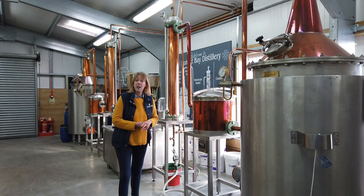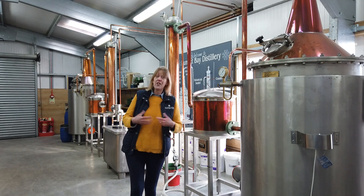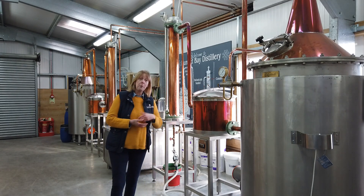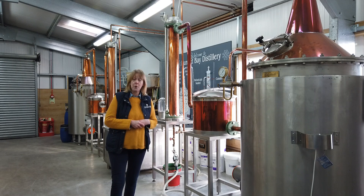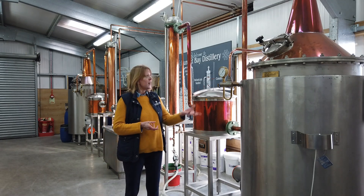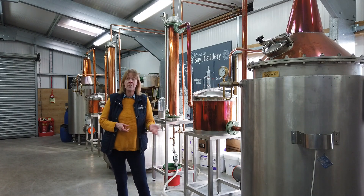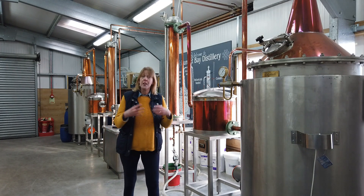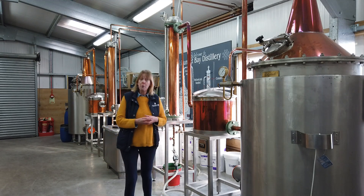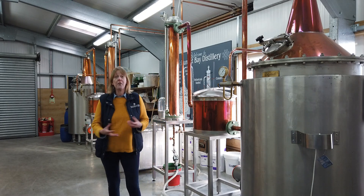When we start distilling, this vegetable steamer — which is known as a vapour infusion basket — is set initially at 91 degrees Celsius. It goes up incrementally through the distillation process until it reaches 97 degrees Celsius. That means the alcoholic vapour passing through the botanicals does so at different temperatures throughout the process, picking up lots of different flavours.